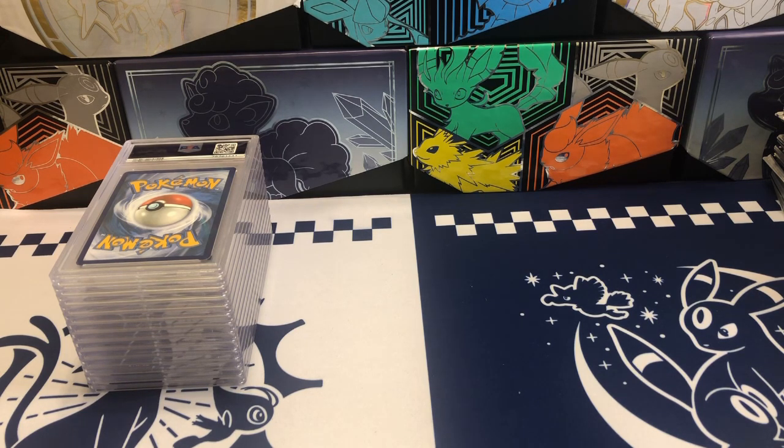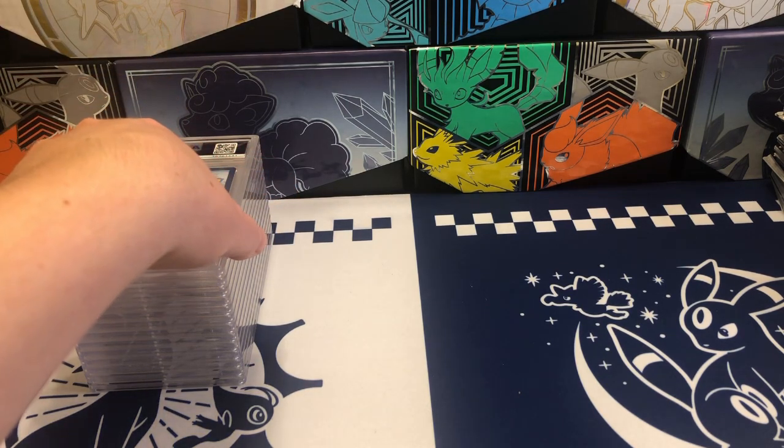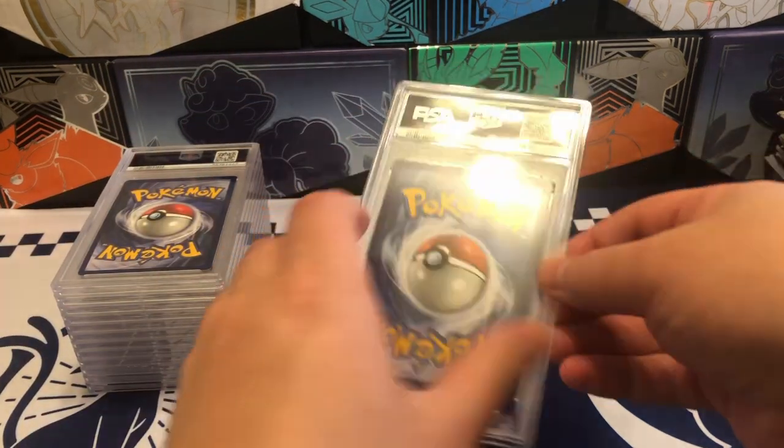Before we dive into this, I wanted to say that the cards I pulled in videos from the last three to four months are not included in this — because PSA takes a while. This is what I would consider the best cards that I had during that time. So we're going to go ahead and start off with our first one.